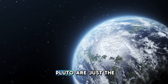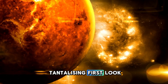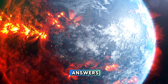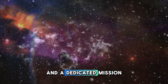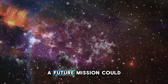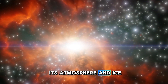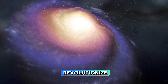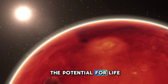The discoveries made at Pluto are just the beginning. While the New Horizons mission provided us with a tantalizing first look at this distant world, it has left us with more questions than answers. To fully unlock the secrets of Pluto, we must return with more advanced tools and a dedicated mission to explore this mysterious planet in greater detail. A future mission could send a lander to Pluto's surface, allowing scientists to sample its atmosphere and ice, or even explore the depths of its subsurface ocean. Such an endeavor would revolutionize our understanding of Pluto, the Kuiper Belt, and the potential for life beyond Earth.